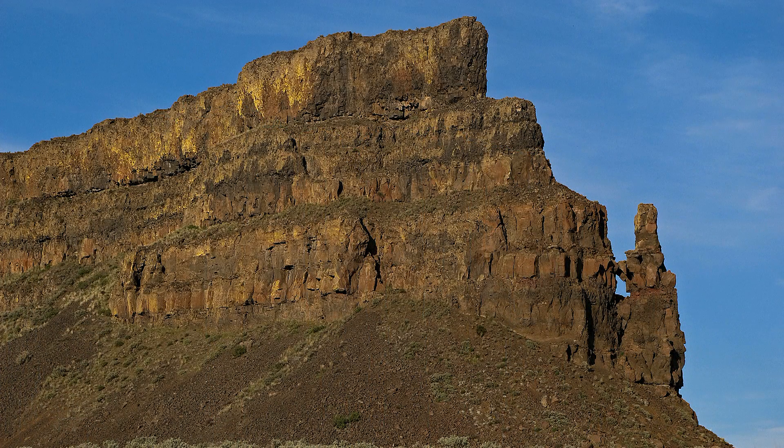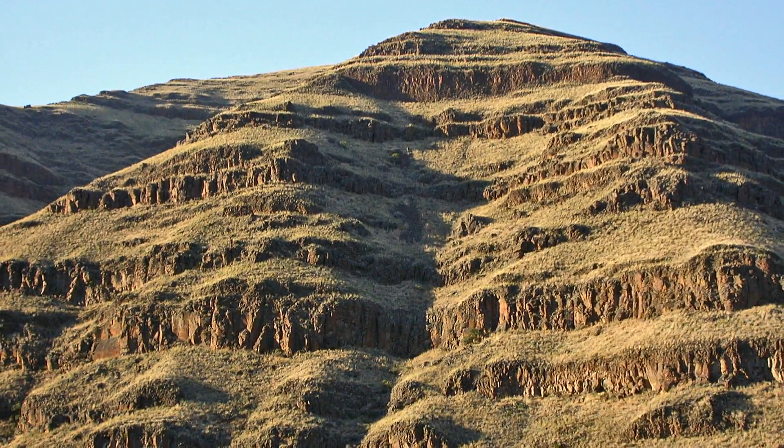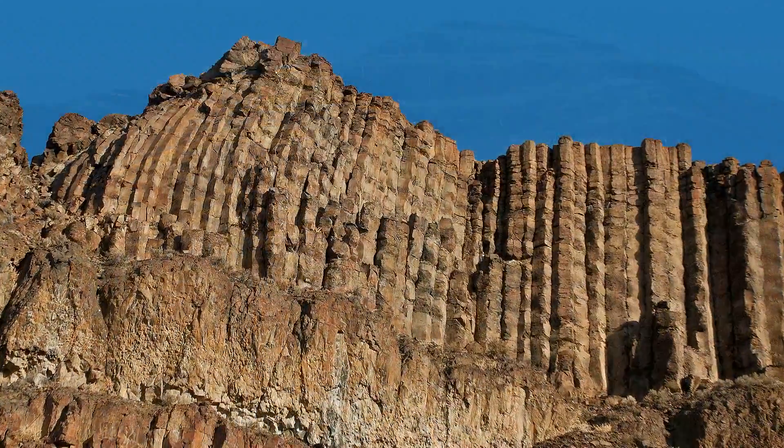There are more than 300 layers of basalt here — 300 separate volcanic eruptions. And the stack of basalt is more than two miles thick in places.